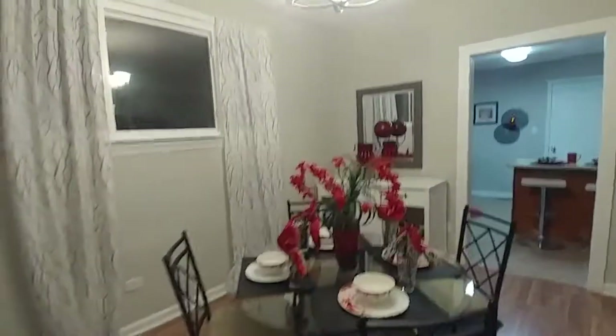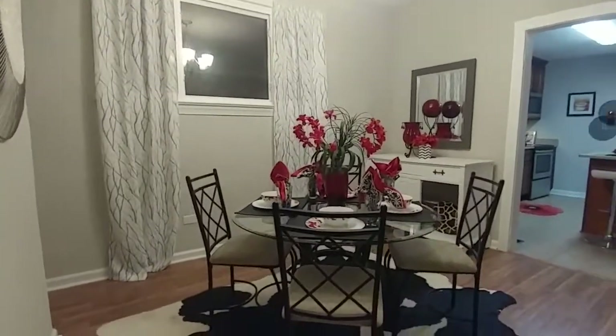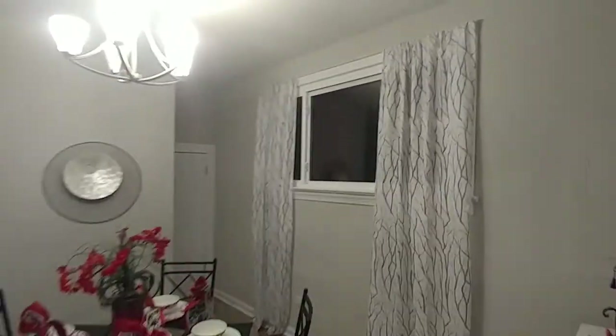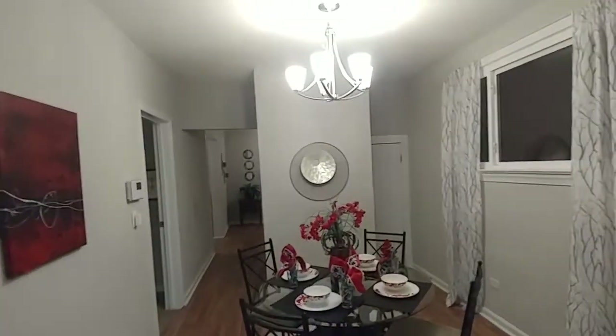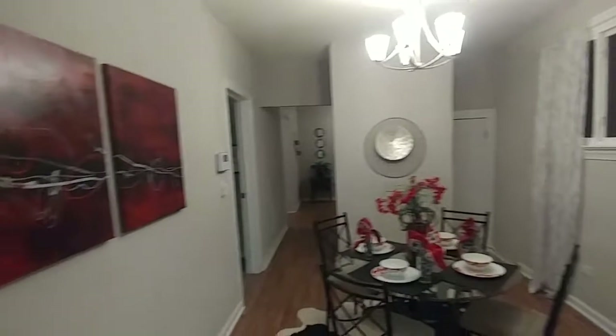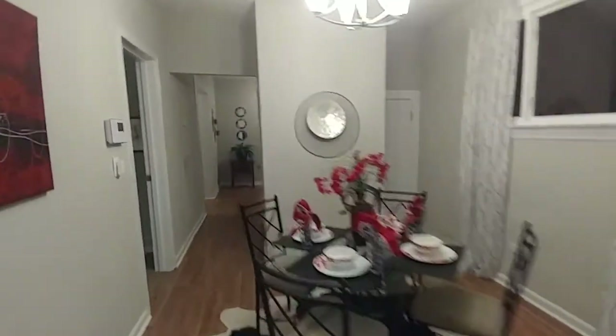All right, here is the dining room. Making progress through this house and it is looking great. Dining room has plenty of room in this space. Another really huge window in the dining room letting in plenty of natural light. You have a brand-new fixture, which is great, and it's just a really nice space that flows beautifully into the kitchen.